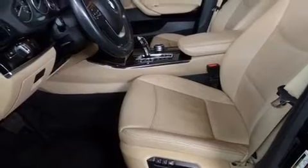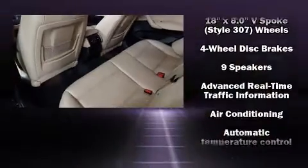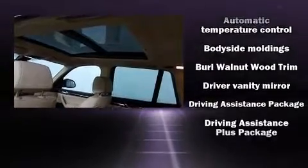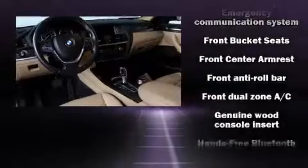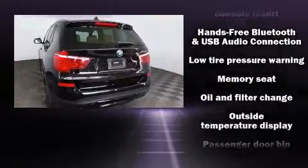Passenger security is always assured thanks to various safety features such as head curtain airbags, traction control, brake assist, anti-whiplash front head restraints, a security system, an emergency communication system, and four-wheel disc brakes with ABS.